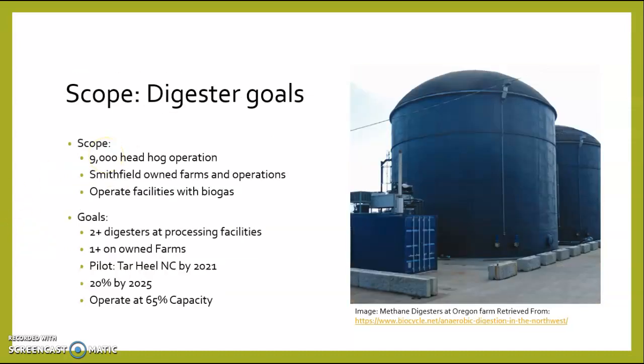The scope of the digester goals: the scope is a 9,000 head hog operation on Smithfield's owned farms and operations where facilities will operate fully with biogas. The goals are two or more digesters at processing facilities, one or more on owned farms, a pilot facility in Tar Heel, North Carolina by 2021, and by 2025 have 20% of facilities and operations using methane digesters operating at at least 65% capacity.